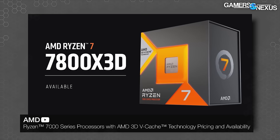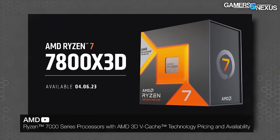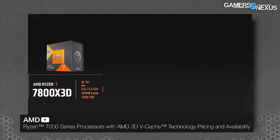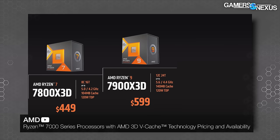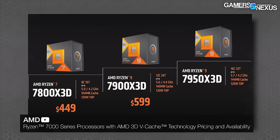Some quick basics: there are three CPUs in the new X3D family following up the successful 5800X3D. Those three are the 7950X3D, the 7900, and then the 7800. The 7800 doesn't arrive until April — we expect AMD will probably sample those, but it's a little ways out. The 7900 is $100 below the 7950X3D, and the 7800 will be $450.